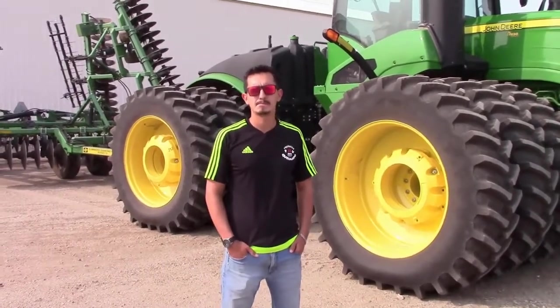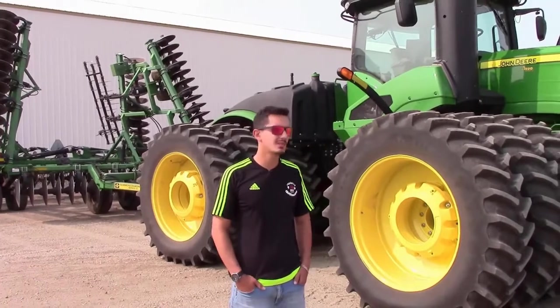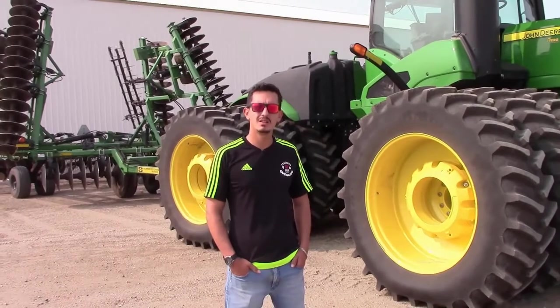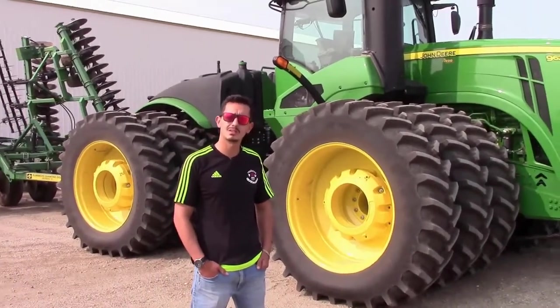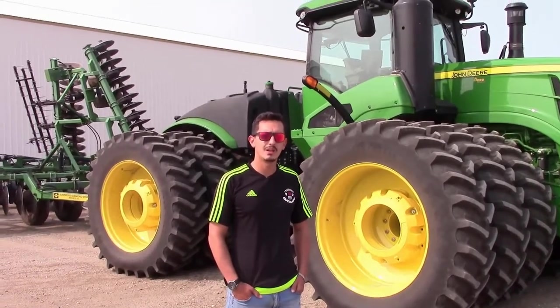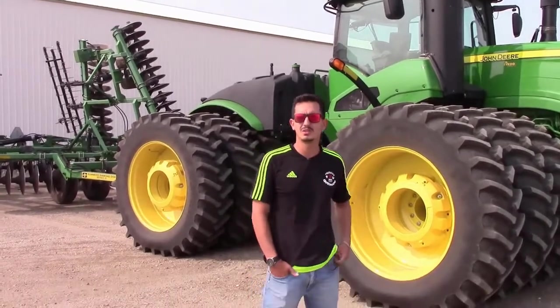And how many combines are you running? We are running three combines — two brand-new, I think it's the S780, and one S680 from last year's model. And in a couple of weeks, three more combines are coming for the custom harvest to help us. And you're going to have a custom harvest crew to come help you? Yeah, when the canola and the durum are ready at the same time, we'll need them.